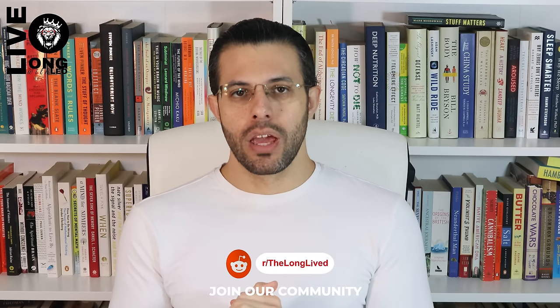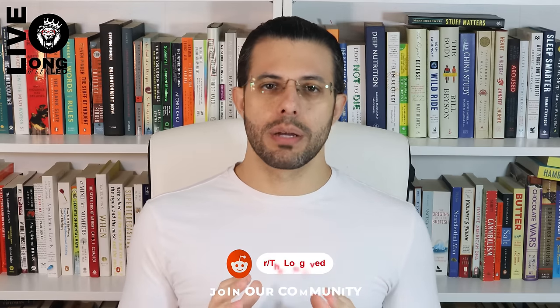Hello friends, welcome to another supplement review. Today we will review one of the supplements I am most fond of, and the supplement that I think potentially I'm the first person to discuss in the fitness community. In fact, I came across this supplement only through academic research and I've never heard about it from anyone before.